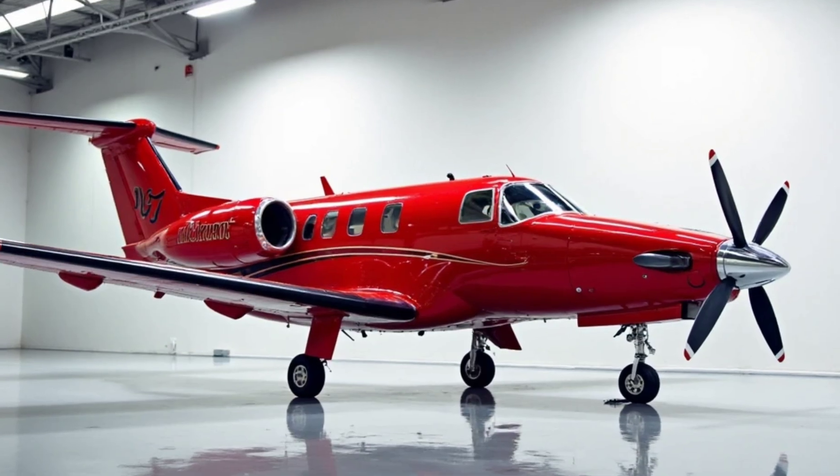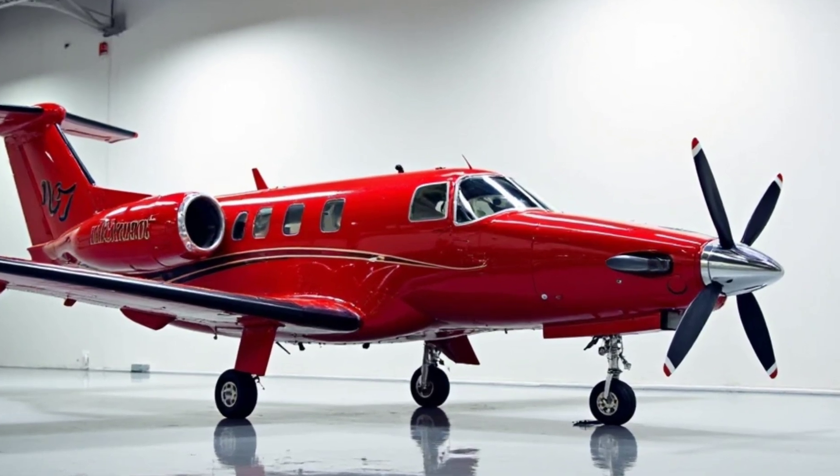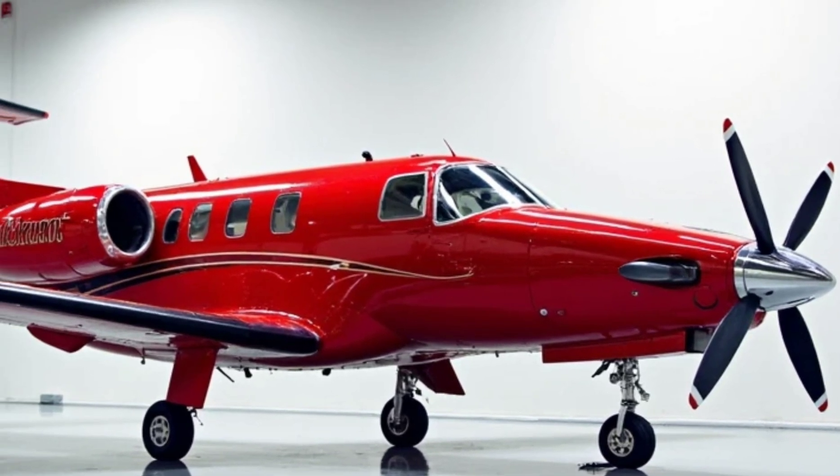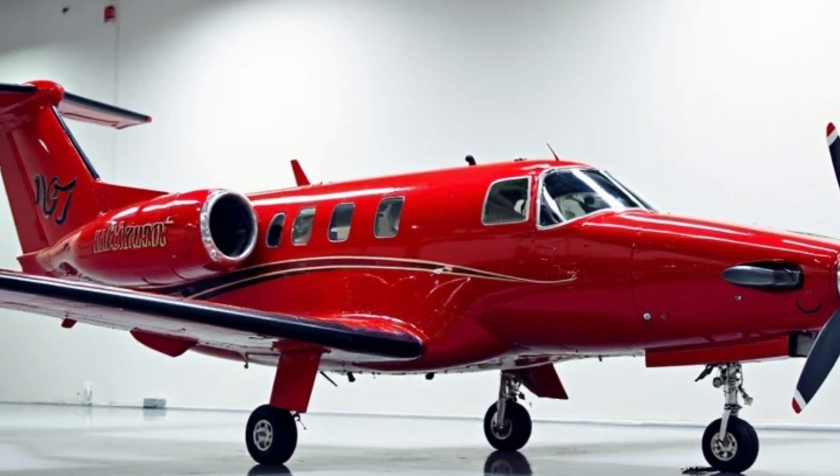Safety is further bolstered by the inclusion of Garmin's emergency Autoland system, which can autonomously land the aircraft in emergency situations, providing peace of mind for both pilots and passengers.